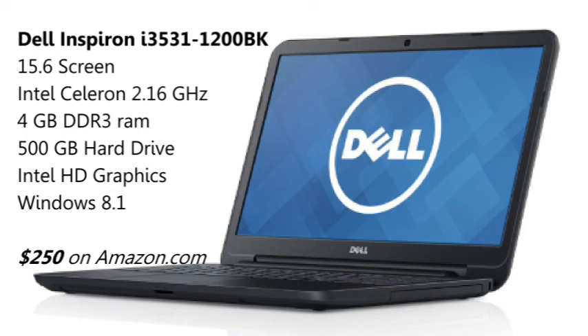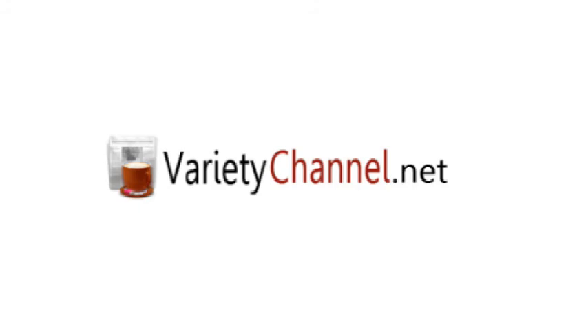If you would like more info about this computer or want to view it on Amazon, go to the page in the description. Anyway, thank you for watching.